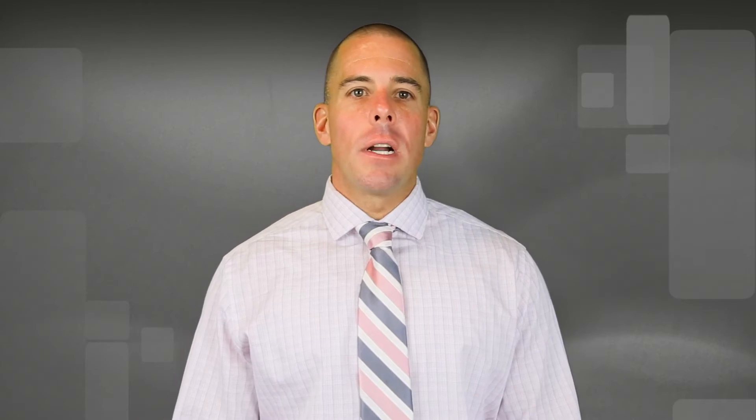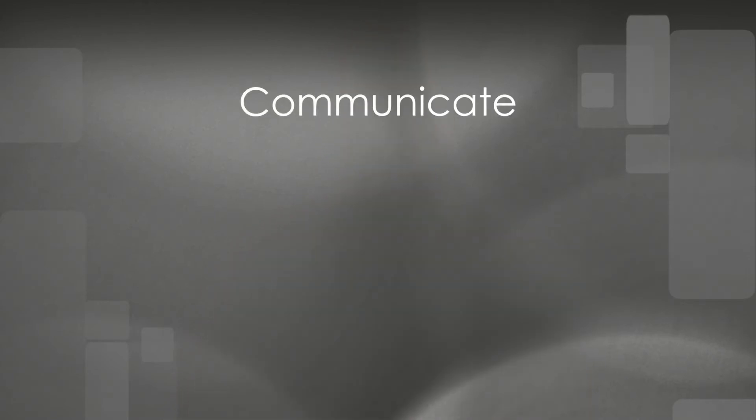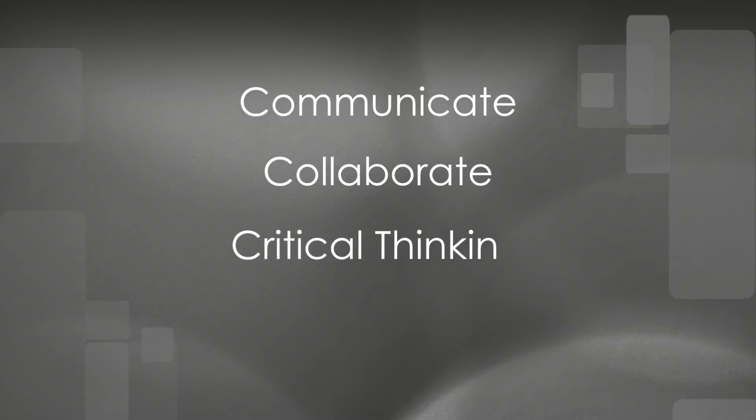Students are able to encompass the four C's. They are able to communicate and collaborate through the use of technology with classmates, teachers, and others who can contribute to their learning. They are also able to support critical thinking through the use of technology, including higher-level questioning around real-world topics. Lastly, students are able to create authentic demonstrations of understanding which can be shared with others.